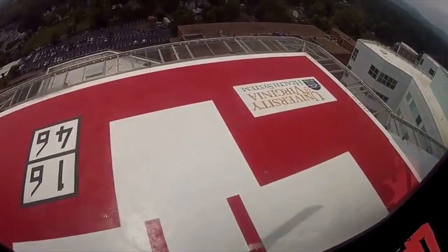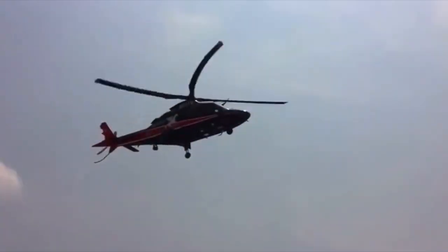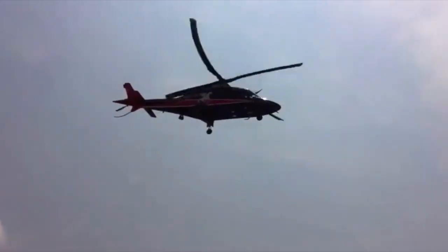Really where that takes advantage is if we need to get into a hospital. We have actual instrument approaches where I can't see anything until I get to the bottom, and I can actually break out and see the hospital and land there. We have instrument approaches to locations throughout central Virginia, including into the medical center itself where we can fly on instruments. It allows us to take patients much, much safer. That's a huge thing — the ability to go IFR.